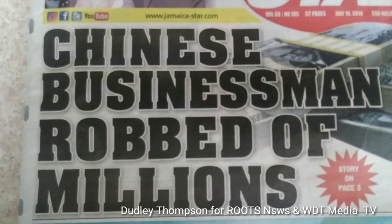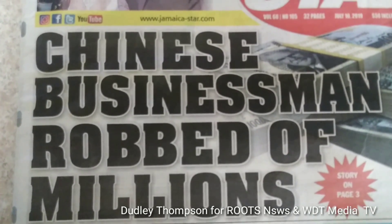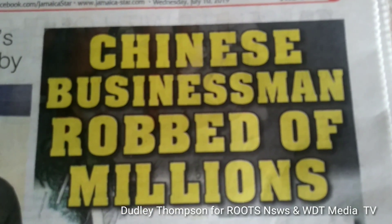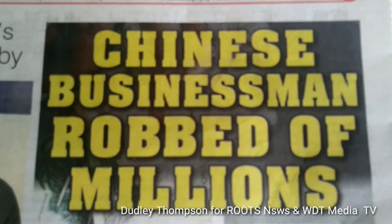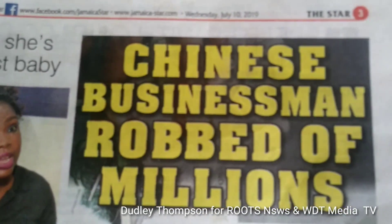When these things happen in Jamaica, overseas investors are robbed of close to five million Jamaican dollars. I'm Dudley Thompson for Roots FM News and also WDT Media TV.